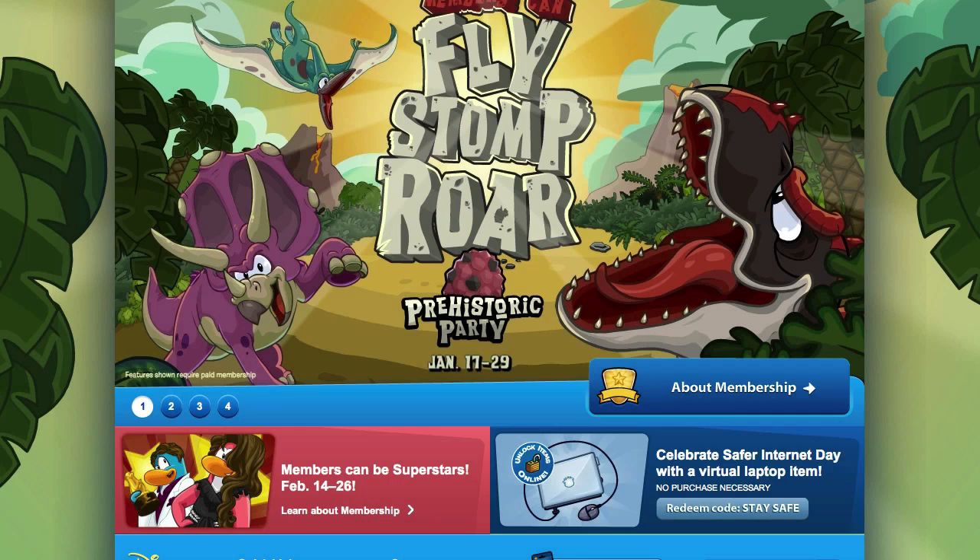Hey everyone, it's your friend ThinkNoodles and I've got some Club Penguin codes for you guys. This time I've got two codes for 500 coins each, for 1,000 coins total, and I believe they're from the Club Penguin Portuguese magazine for February 2013.